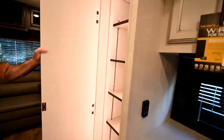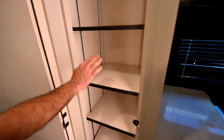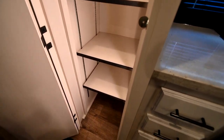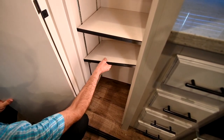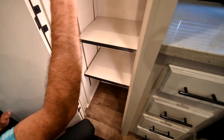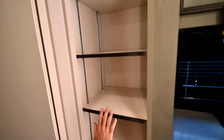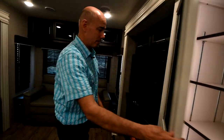Nice big pantry — notice the light popped on when I opened the door, and these are all adjustable shelves. Say you've got a tall item underneath — these are completely adjustable. Take one out, adjust them up and down. Any kind of way you can use the space in here and adjust it to meet your needs.